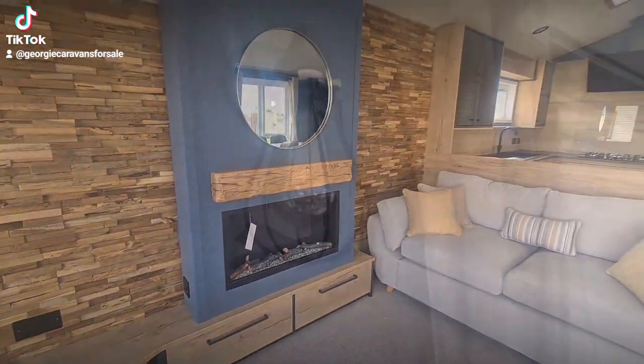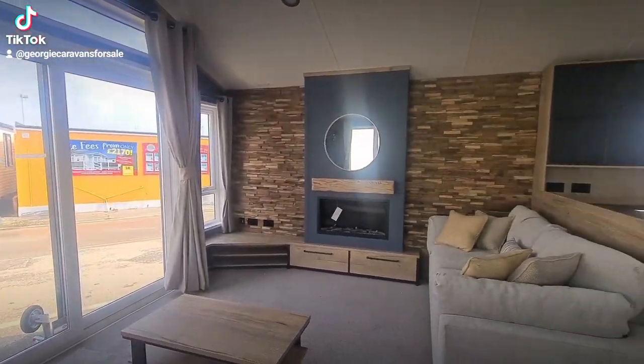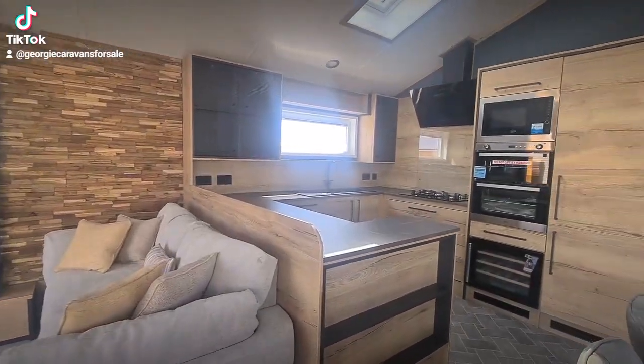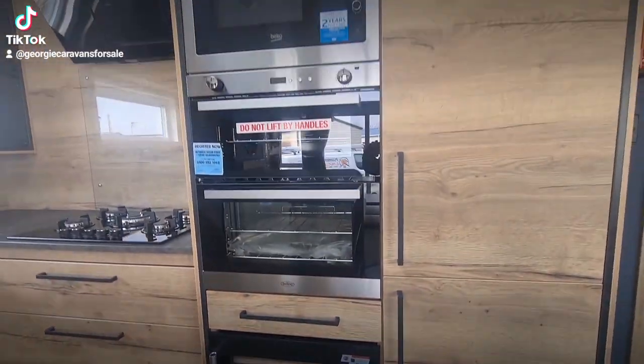If you're the opposite to me, which is tall, you still won't be able to reach the ceiling. I've really not been in a holiday home with the ceiling so high — you can really feel the space.